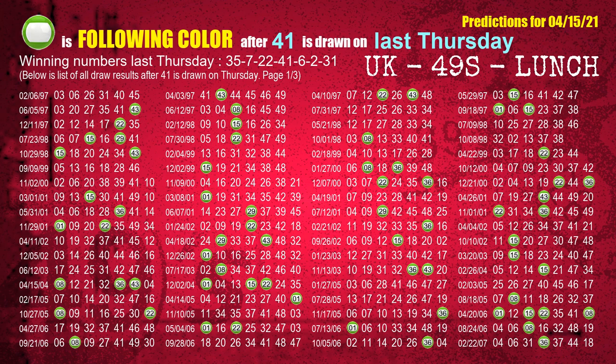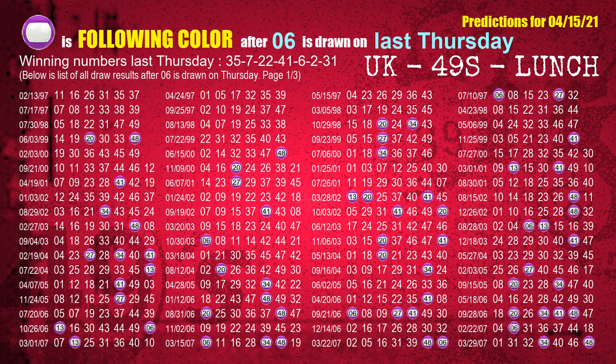The fourth winning number last Thursday is 41. The most frequently following color is green when 41 is the winning number on last Thursday. The fifth winning number last Thursday is 06. The most frequently following color is purple when 06 is the winning number on last Thursday.